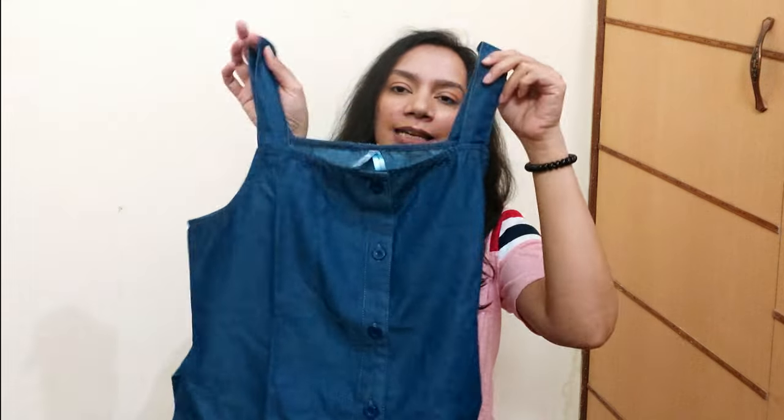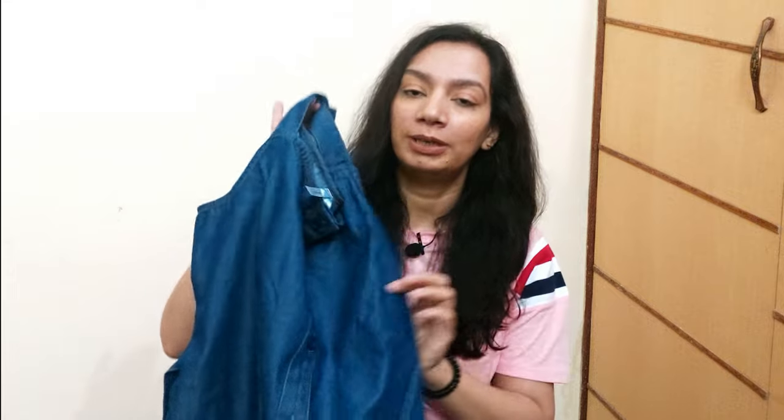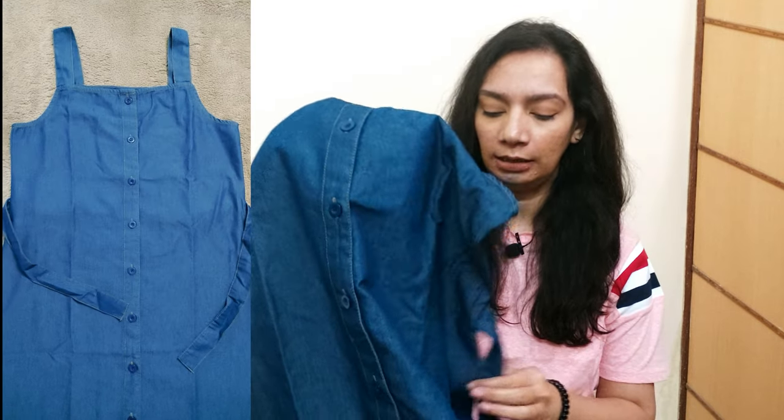The next dress is a dungaree dress made of soft denim material. The length is a little bit more than knee length and I like this one very much — it's very cool.